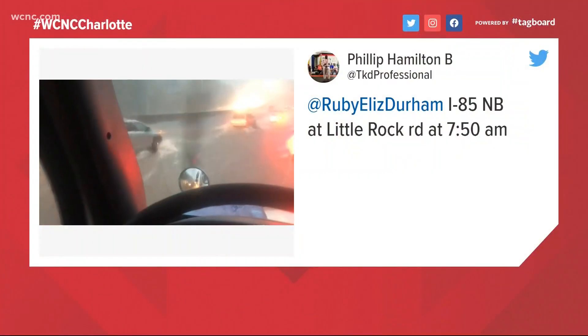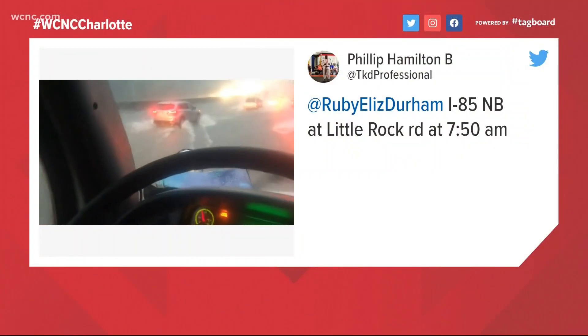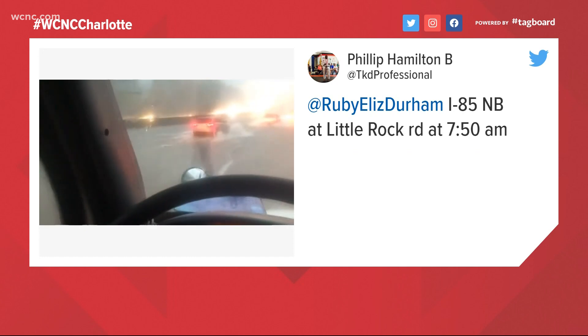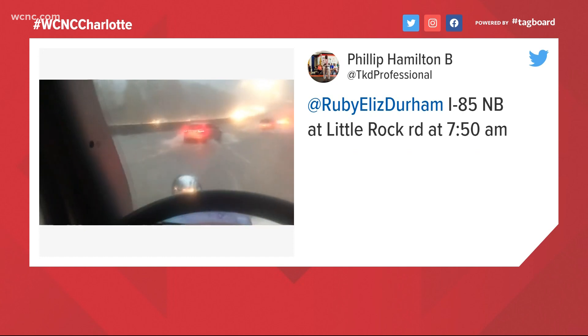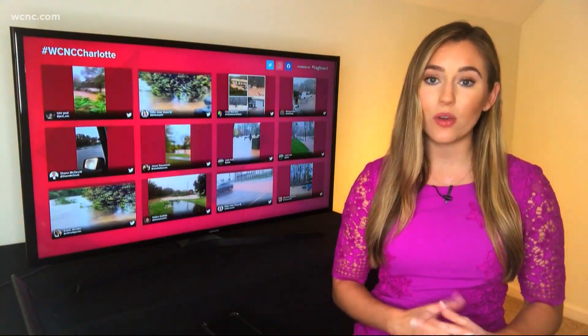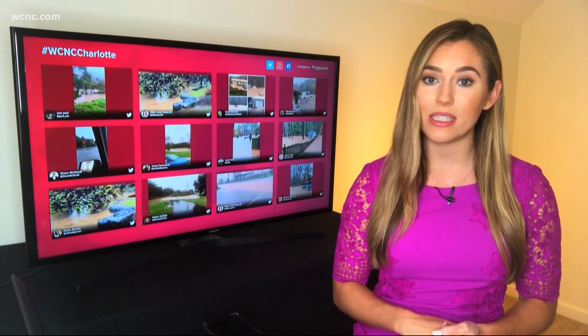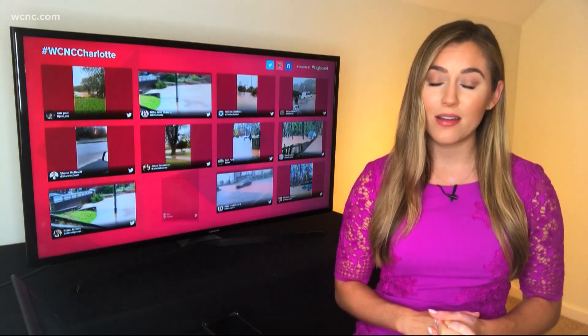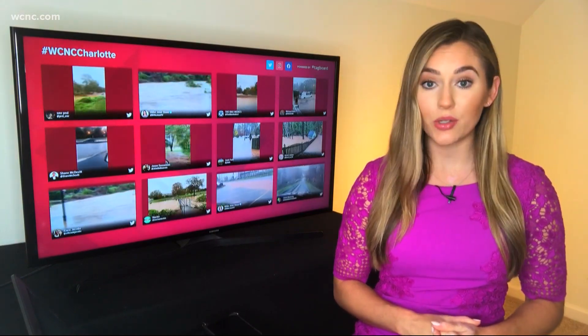Phillip Hamilton tagging our traffic anchor Ruby Durham in this video showing the flooding on Interstate 85 northbound this morning, right at Little Rock Road. Thank you to everyone for sending in your videos, helping us tell the story and doing so safely. We'll continue to follow the very latest in what we see on social media as people deal with this damage across our area. For WCNC Charlotte, I'm Rachel Lundberg.